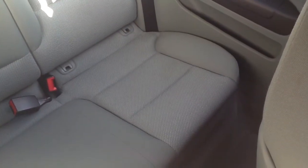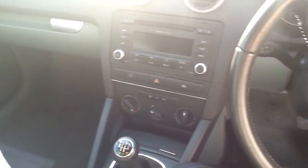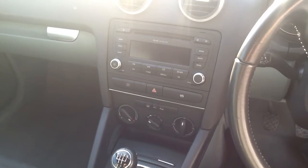Looking at the interior and the back — it's all in good order, it's been well looked after. All in all, I'd say it was in great condition.